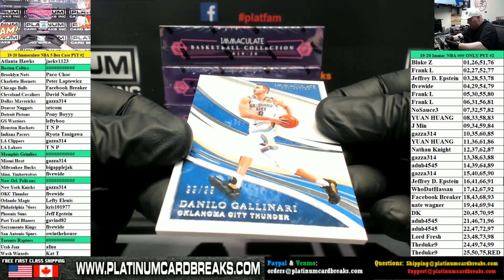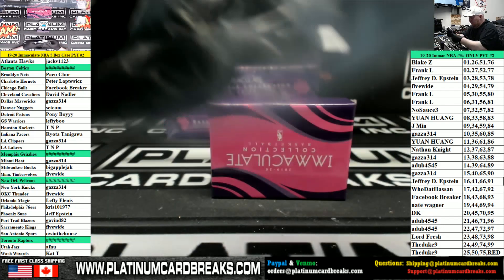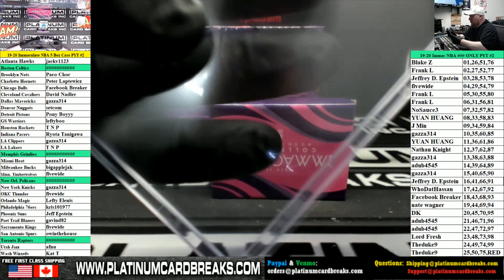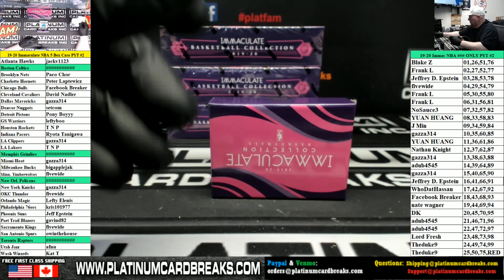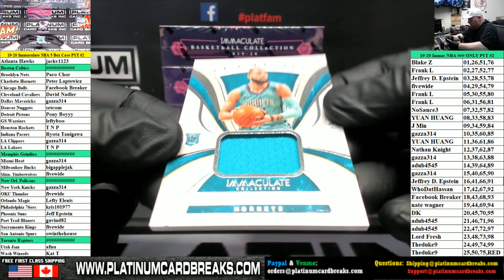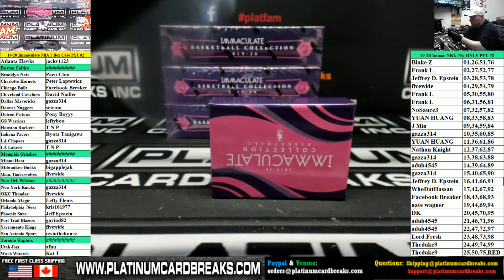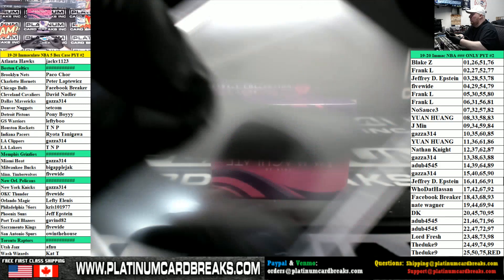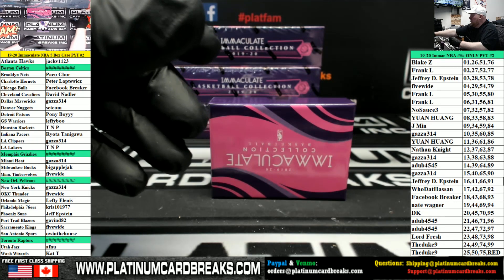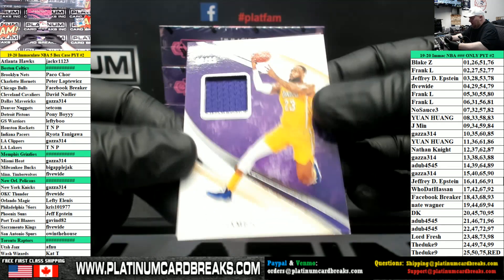For the Thunder, Danilo Gallinari — that's 99. What's up, shots logo man — the Rosen first case, Jordy. For the Hornets, Remarkable Rookie jersey, Cody Martin.